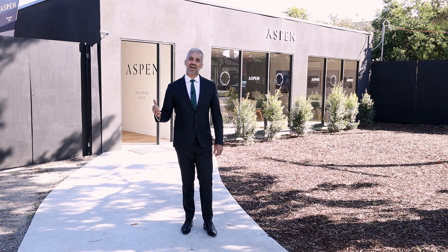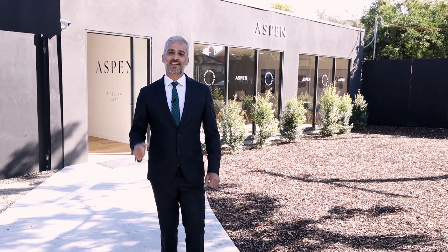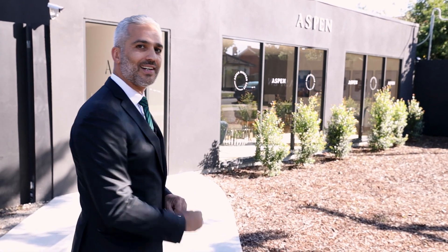Hi and welcome to our latest boutique project, Aspen Melvin East. 10 Camira Street, Melvin East, located on a quiet tree-lined street in one of the most sought-after suburbs in Melvin. Please come with me to show you our on-site display suite.